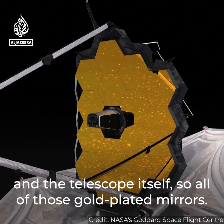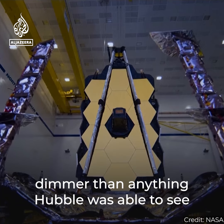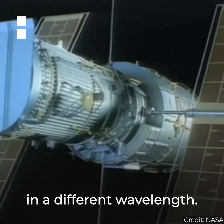All of those gold-plated mirrors. It's going to let us see things that are up to 100 times dimmer than anything Hubble was able to see, about 10 times more clarity than things we could see with Hubble, and we're looking at things in a different wavelength.